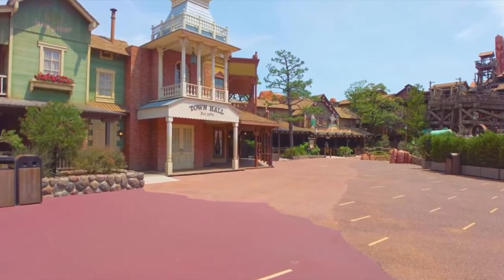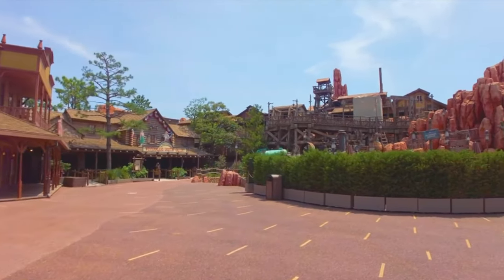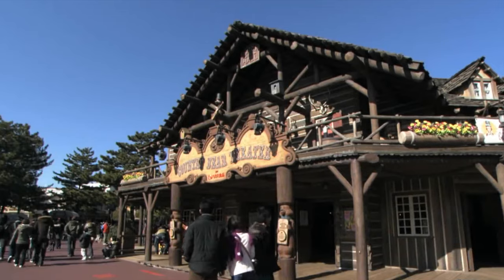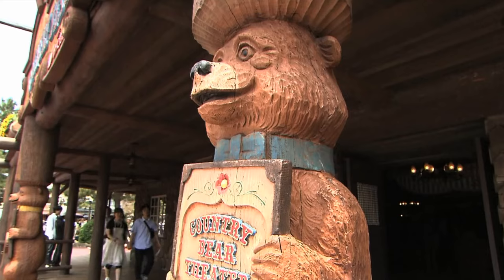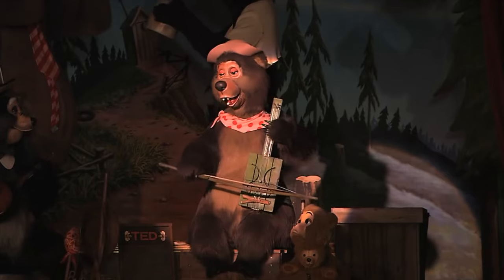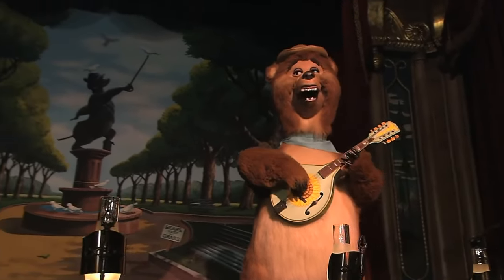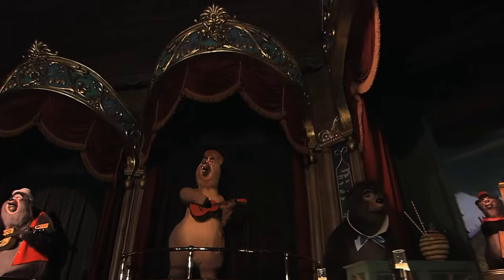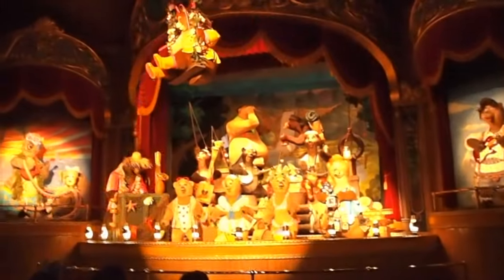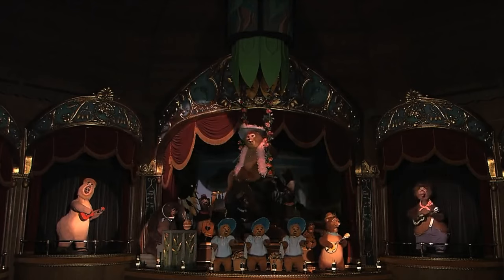We now move on to the next area, Westernland, which is Tokyo's version of the more commonly known Frontierland found at other Disney parks around the world. First up is the Country Bear Theater, which most will know as the Country Bear Jamboree. This is an awesome little show featuring amazing audio-animatronic bears singing tongue-in-cheek country songs. The songs are sung in a mixture of Japanese and English, so can be enjoyed by more guests, and the show has two different special overlays.